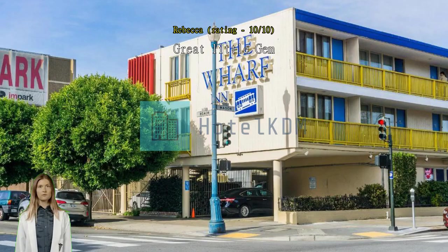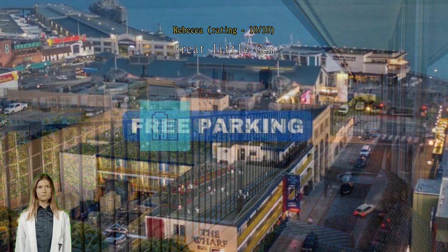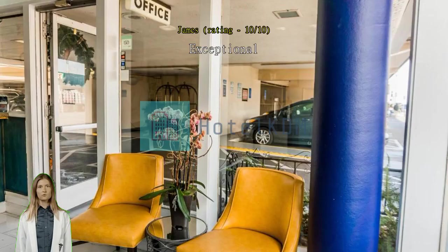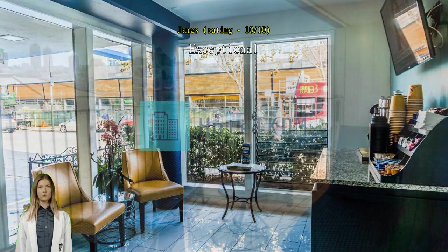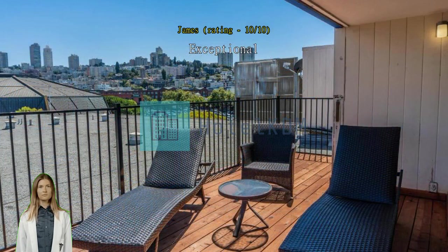Great little gem, perfect location, secure and polite staff. Exceptional. The motel is dated and maybe not fancy enough for some people, but for me it was a good price, it was clean, and the location to the piers and for the sightseeing I did was an excellent location. I'd certainly stay there again.